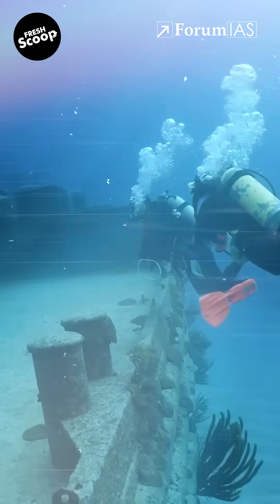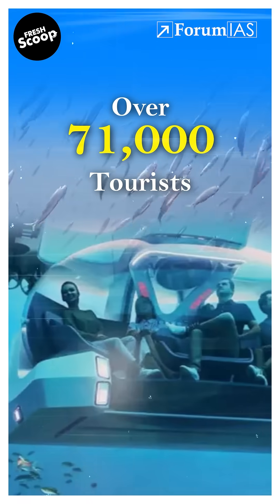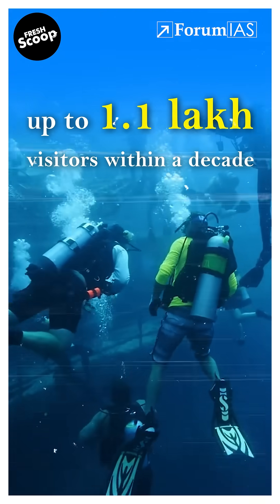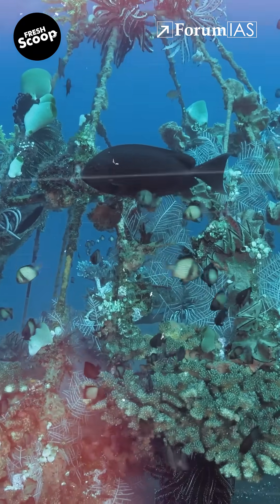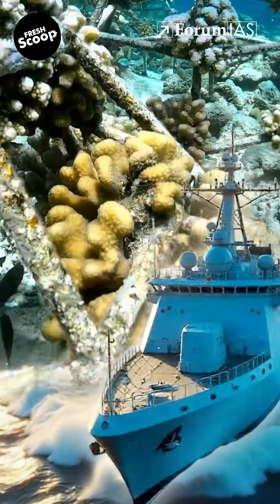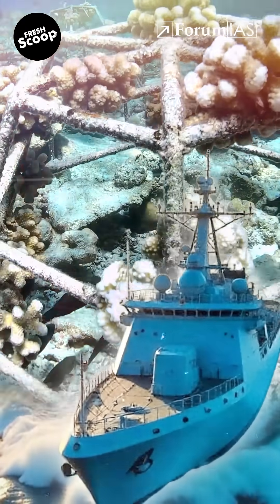According to official estimates, the reef will host over 2,700 divers per day. Over 71,000 tourists are expected in the first year, and it could go up to 1.1 lakh visitors within a decade. Artificial reefs like this exist around the world, such as the Great Carrier Reef in the USA, but this is India's first-ever attempt to combine marine conservation and tourism using naval heritage.